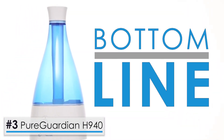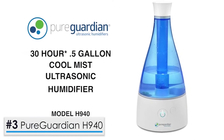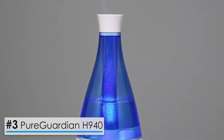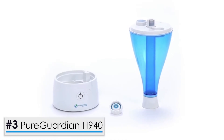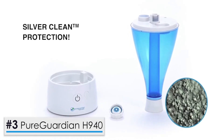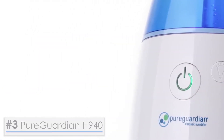Overall, this model is a compact and affordable option that works well for combating allergens and dry air in small spaces. When it is on the low setting, it can run quietly all night without needing a refill. The embedded silver clean protection makes it super easy to clean and prevents the buildup of dangerous mold that can make allergies worse for many people.